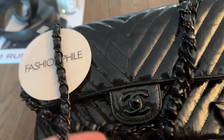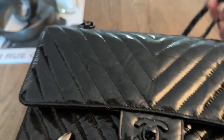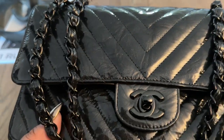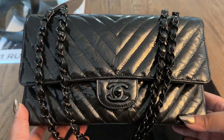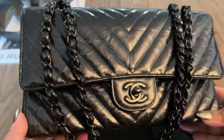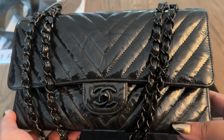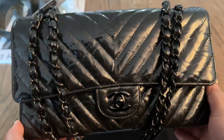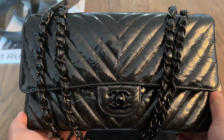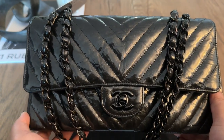So let me know what you think — would you keep this? I think I have a few more days to decide before the return policy is over. I'd love to know your thoughts about the So Black medium classic flap in the chevron patent crumpled calfskin.